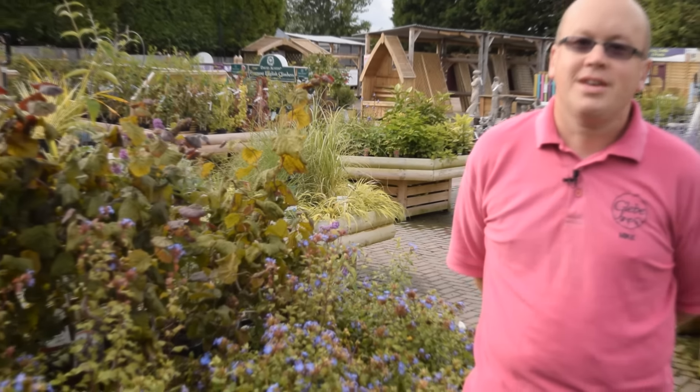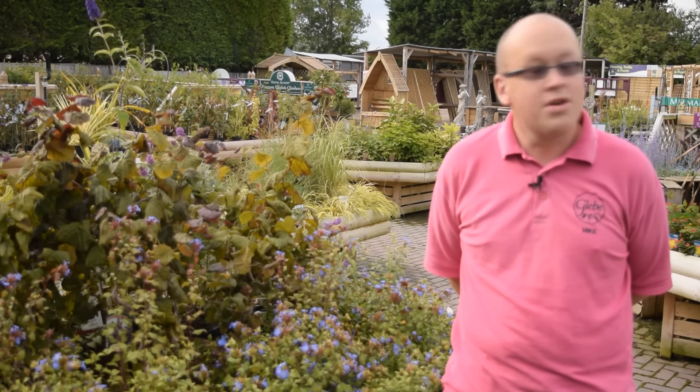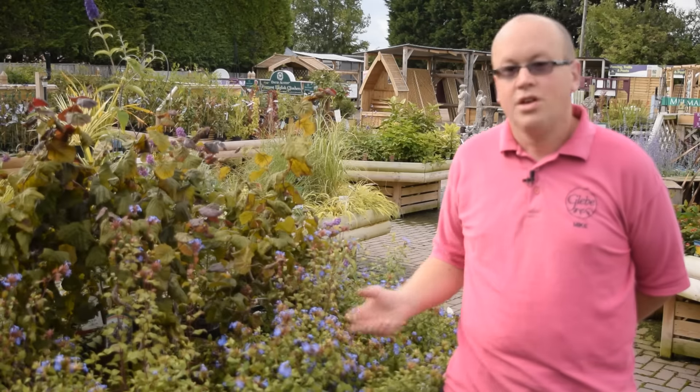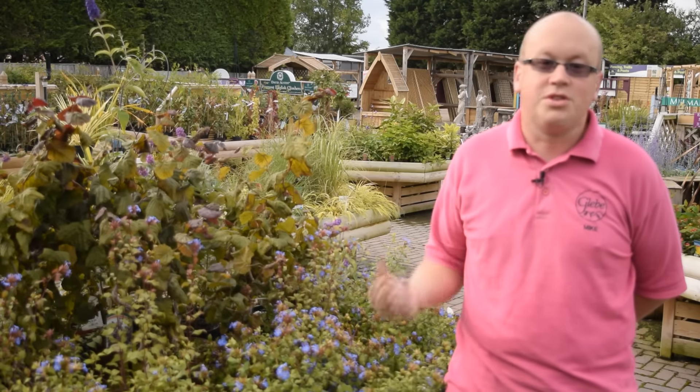Hi, welcome to Kleeb TV. I'm Mike. This time of year in the garden, focus shifts away from the flowering plants, which are still looking good, but on towards the shrubs, which are very late flowering, some of which have also got berries or good autumn foliage as the weather starts to get colder.